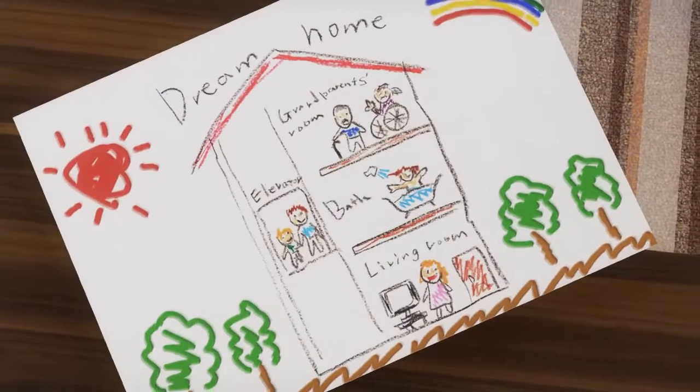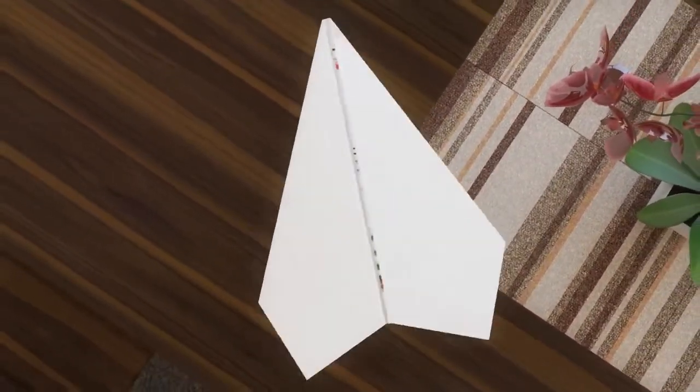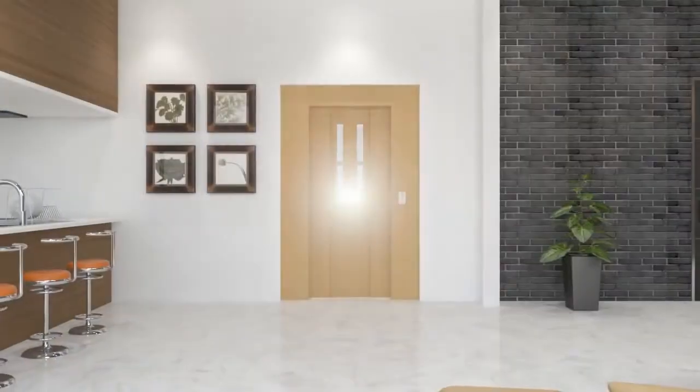Imagine an elevator in your home, your dream home. With a Hitachi Home Elevator, you will be able to make your dream home come true. Our high-quality home elevator not only incorporates Japanese sophisticated technologies, but also delivers safe, comfortable, and quiet mobility to your family.